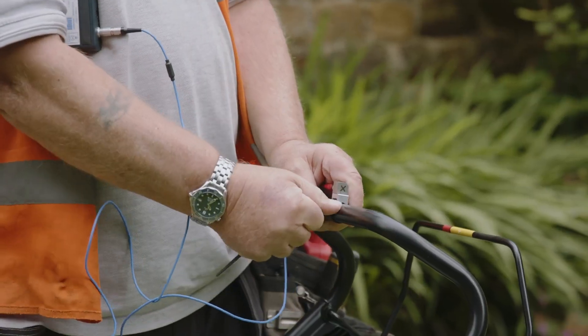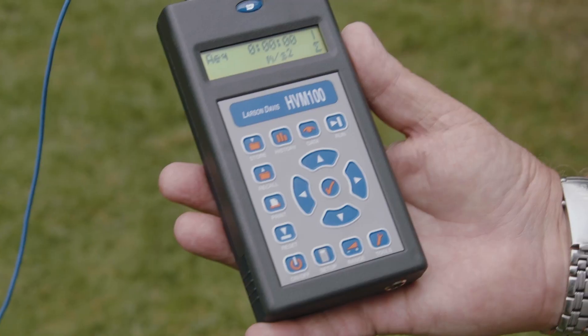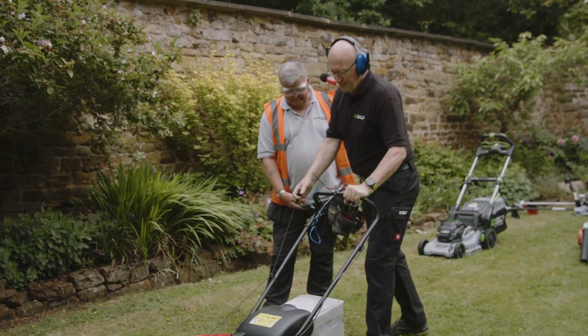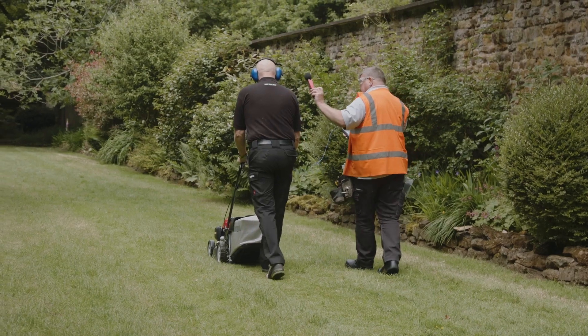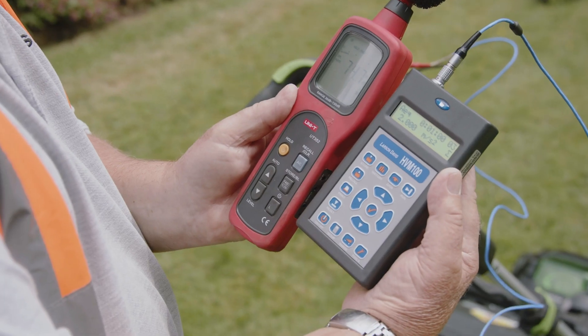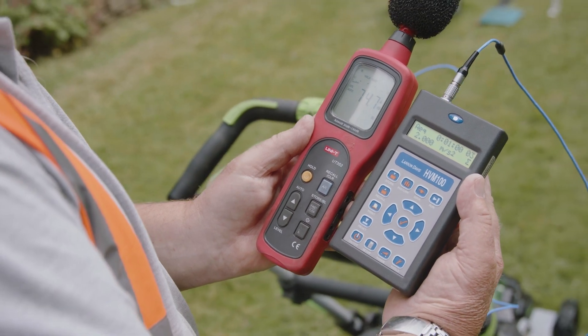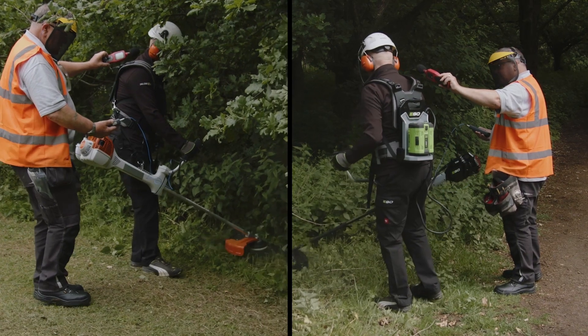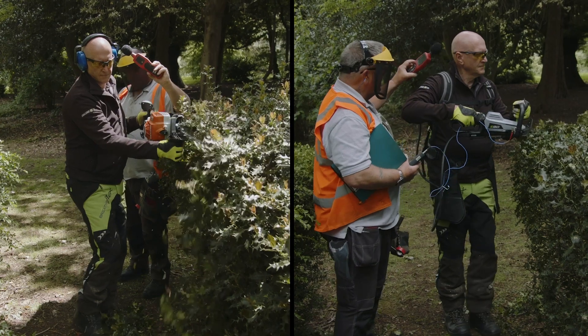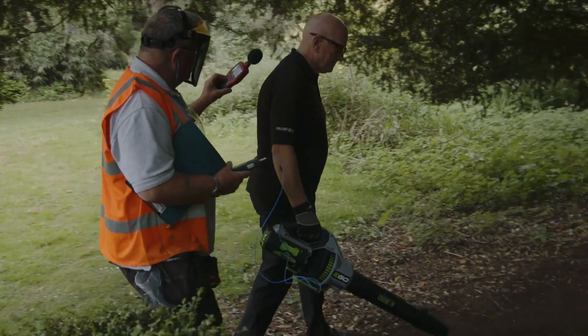To get a clearer idea on the long-term impacts of noise pollution and tool vibration, we brought in experts from Earlsmere, a leading on-site vibration and noise testing company, to put several petrol-powered gardening tools through their paces against battery-powered EGO alternatives. It's real-life hand-arm vibration and operator ear noise testing using the tools and equipment, along with the consumables used by the client in working conditions, to give a true representative value of the associated risk.